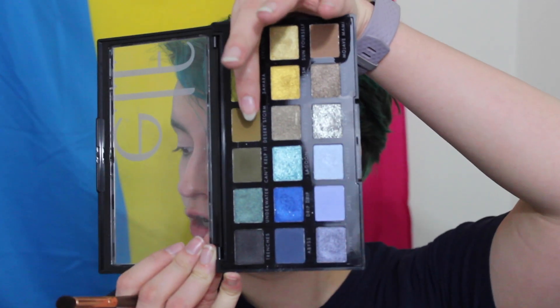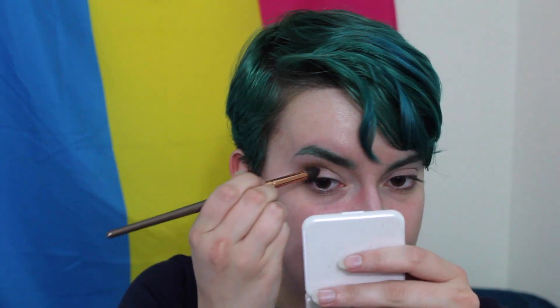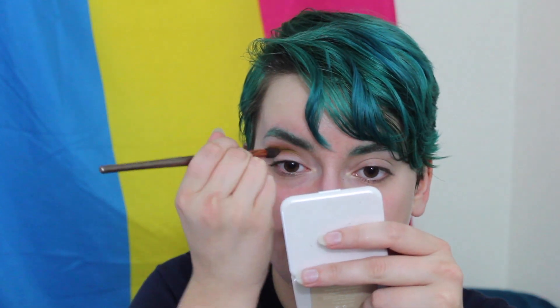For this next look I'm feeling a little bit more mustardy, olive-greeny. I'm going to begin with Desert Storm and pop that in my crease — my bangs are looking like a thing right now. I'm very gently putting it up there with a BH Cosmetics brush. I think this makes a really good olivey-mustardy transition shade. I'm going to use some of the more gold shades on my lid.